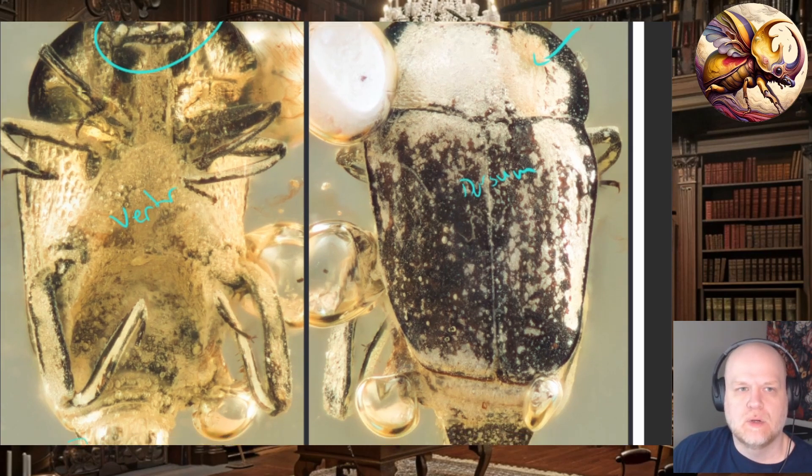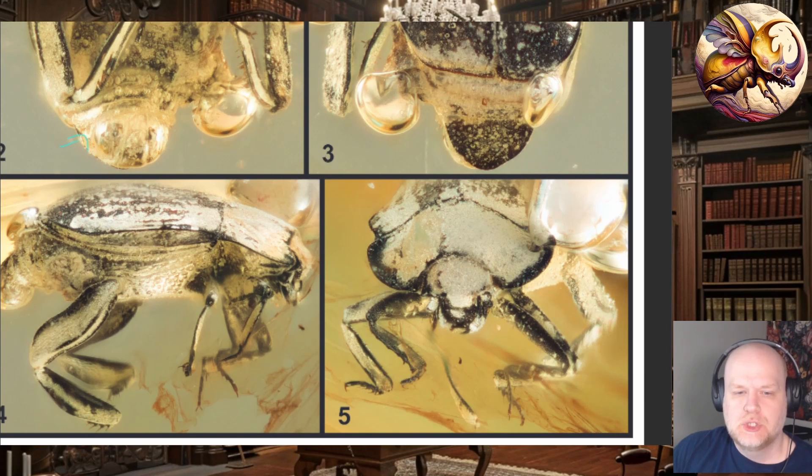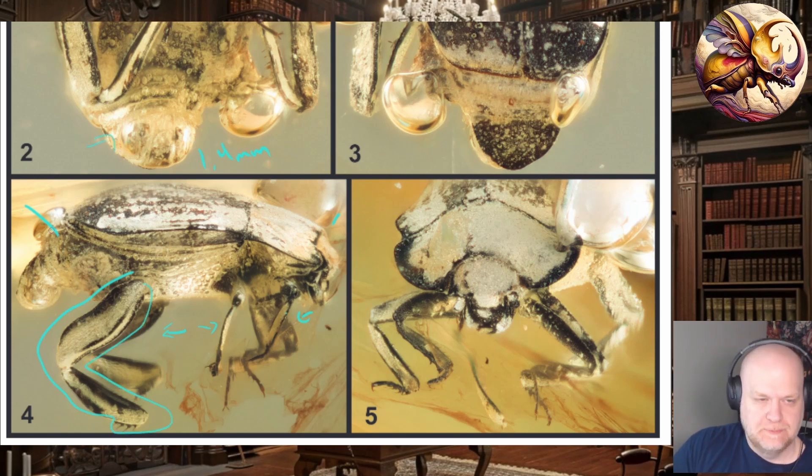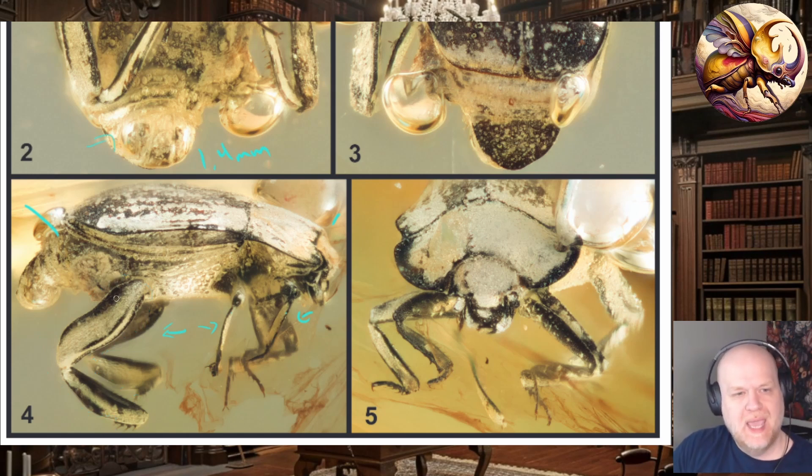They got a bunch of different views of this, which is how they figured out it was a different genus and species than anything currently alive. There were some really strange things on this hister beetle. It's not very big — from the tip of the pronotum to the tip of the elytra it's only 1.4 millimeters. You'll notice it has two pairs of shorter legs — the pro-legs and the meso-legs — and then the meta-legs, the hind legs, are huge, hooked. Additionally, the abdomen has an extreme concavity.